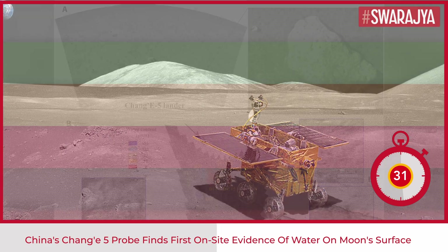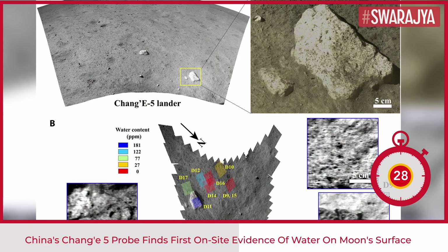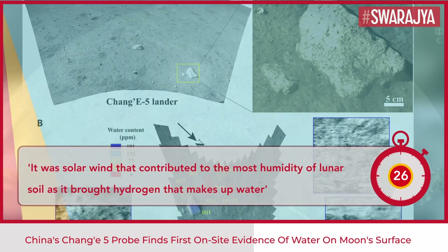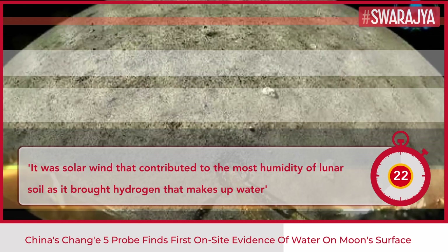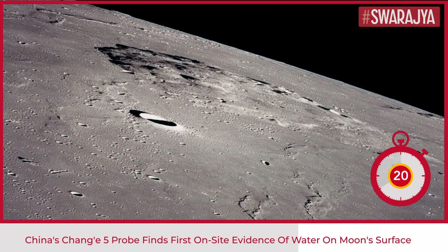The presence of water had been confirmed by remote observation, but the lander has now detected signs of water in rocks and soil. It was the solar wind that contributed to the most humidity of lunar soil, as it brought hydrogen that makes up the water, researchers said.